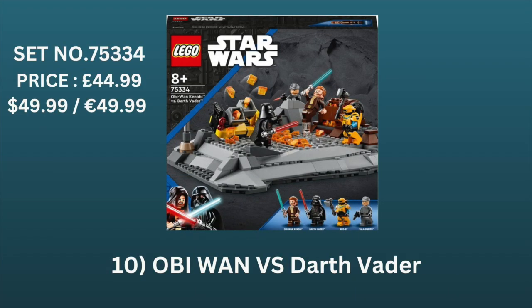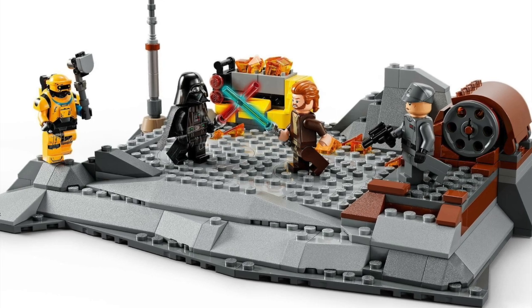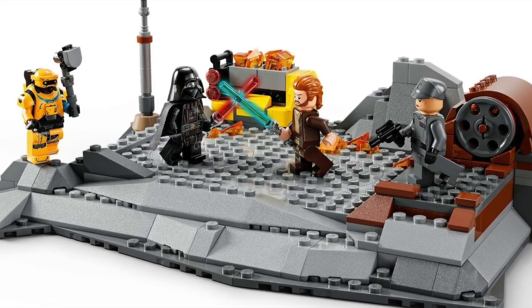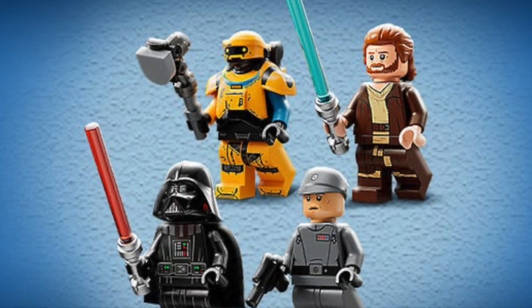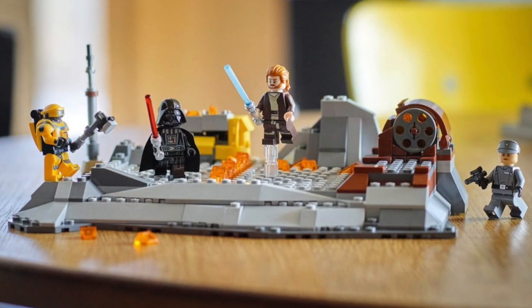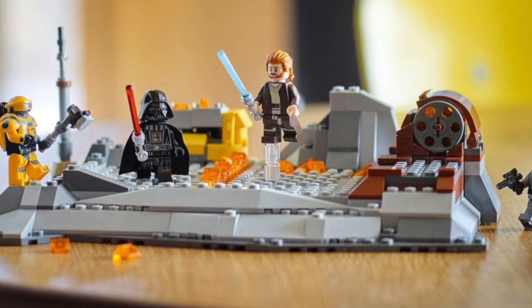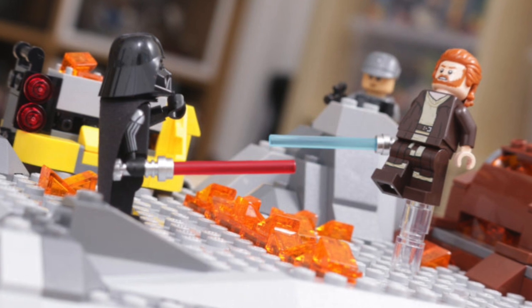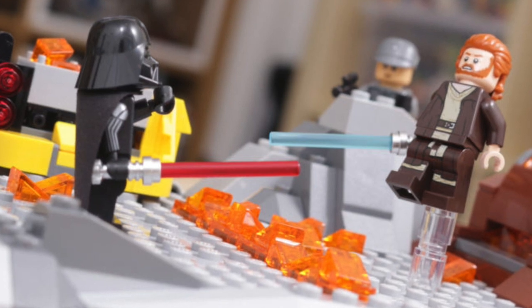Into our top 10 list now, and at 10th place we have Obi-Wan vs. Darth Vader, set 75334. I know this set hasn't been too popular with many Lego Star Wars fans recently, however I personally can see a fair few positives. For starters, it has four unique minifigures, two of which are brilliant. That Ned B minifigure is a real standout with an amazing torso piece. Although I wouldn't recommend buying at retail price, I've seen it regularly on Amazon for about £30, and for four really good minifigures, that's a really good deal.